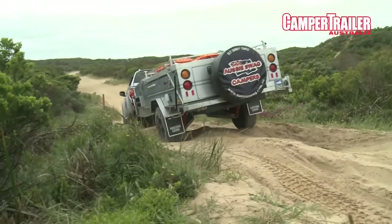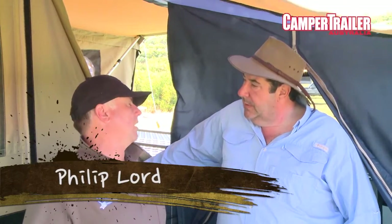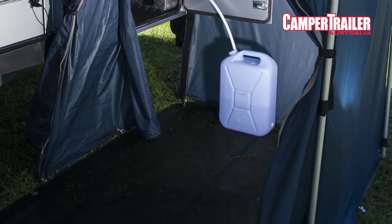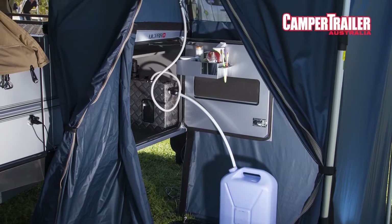This is Aussie Swag — got a great shower, plenty of water. There's a 130 litre tank plus a 65 litre tank, so you've got a total of 195 litres to play with when you're out bush, and that's plenty for heaps of showers and washing up and all that sort of stuff.